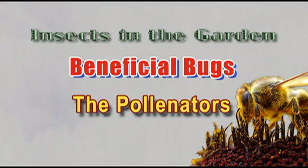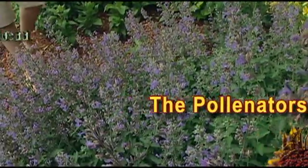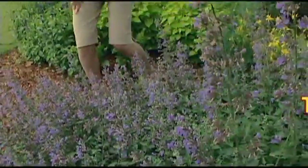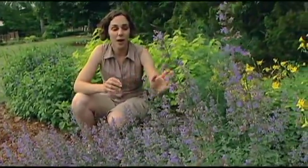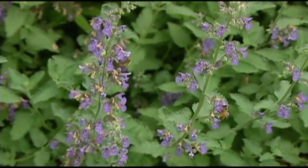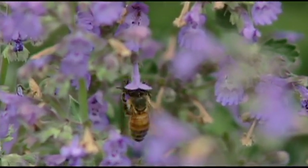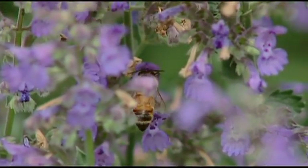We'll start by taking a look at some of the beneficial insects in our landscape. When we think of beneficial insects, we probably first think of the honeybee. Honeybees pollinate a number of our plants, from flowers to nuts and fruits and vegetables, and they're a very important part of the garden ecosystem.